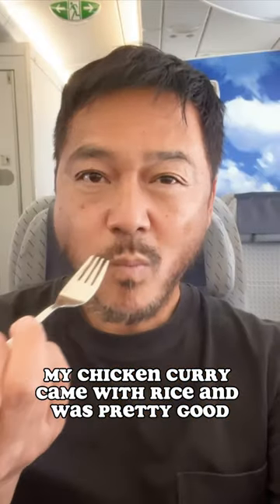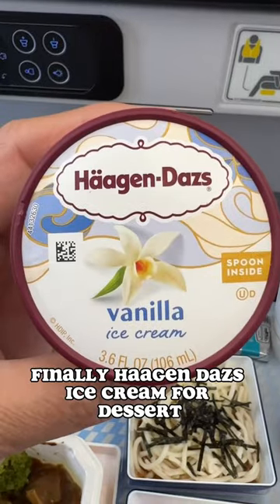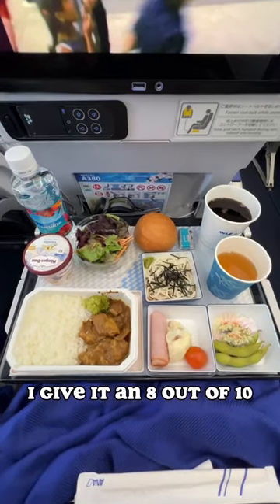My chicken curry came with rice and was pretty good. Finally, Haagen-Dazs ice cream for dessert. Pretty solid meal — I give it an 8 out of 10.